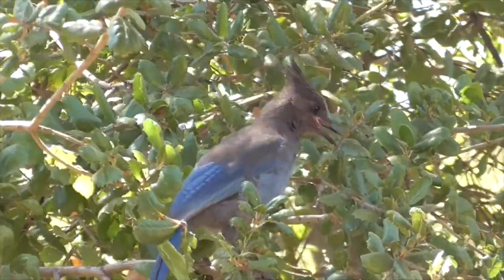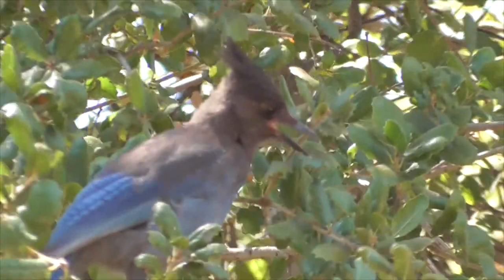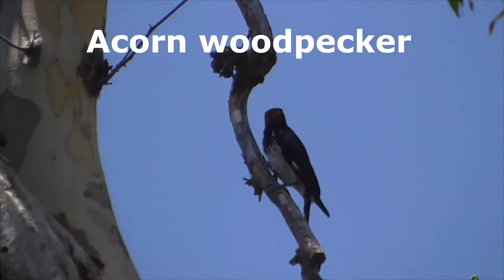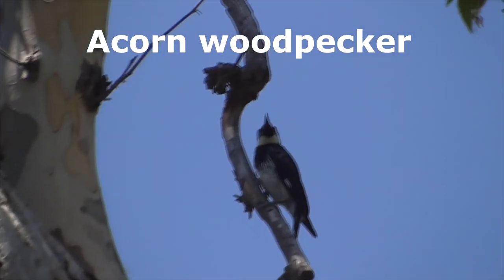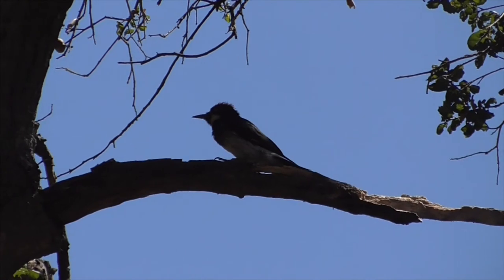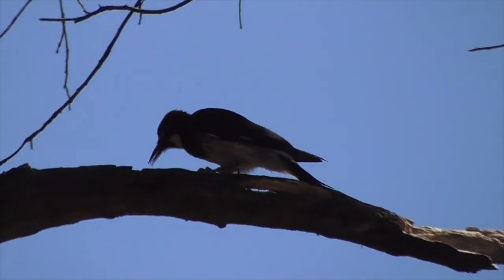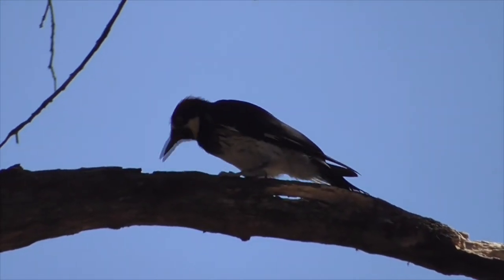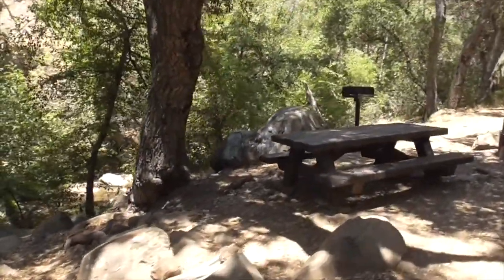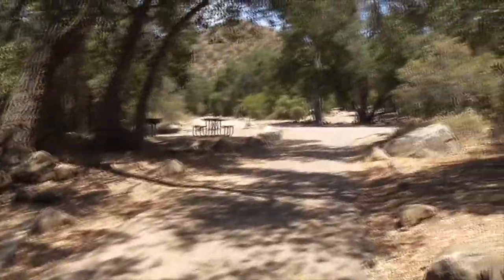The Steller's Jay kind of looks like a scrub jay but he has this black crown on the top of his head. Here we've got a little acorn woodpecker in our sycamore tree — nice shiny red head. This guy is pecking away at the limb, looking for insects to come out and have a little lunch. Site 18 has another private run to the creek — private all the way up — unbelievable.